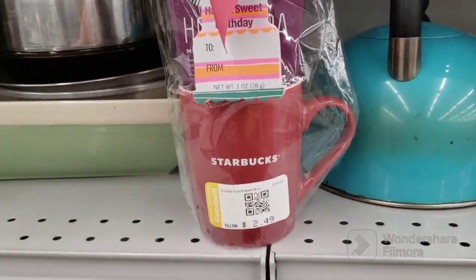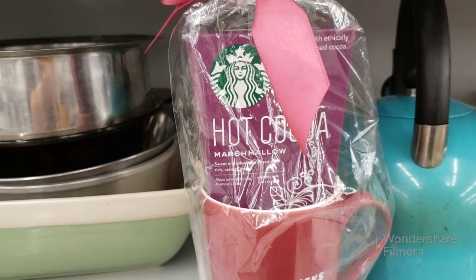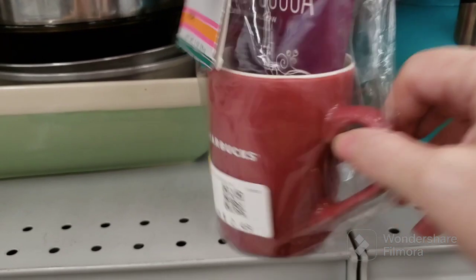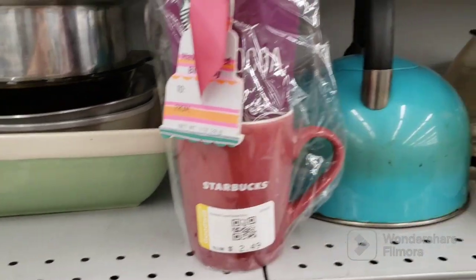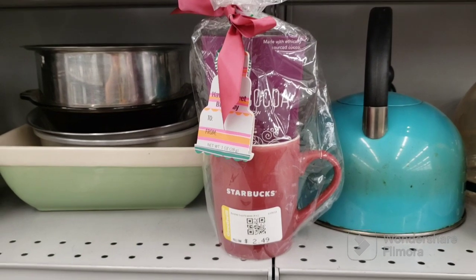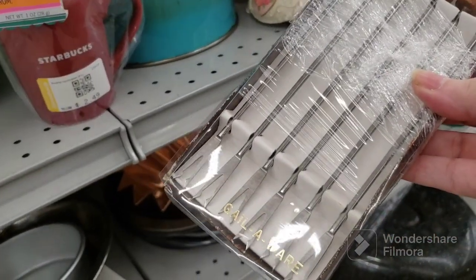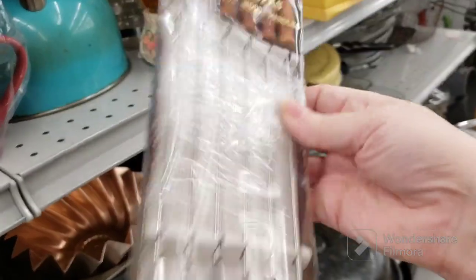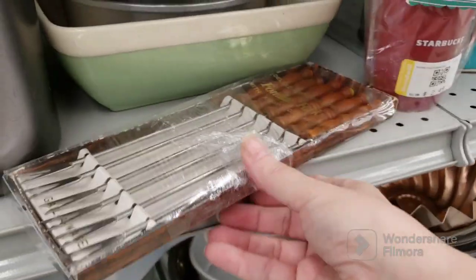Here's a Starbucks mug for $2.49 — it's a birthday pack, hot cocoa marshmallow, made with ethically sourced cocoa. But it's plain — couldn't they have made it a little more birthday-like? I'll leave that for somebody else. Here's a set of vintage fondue forks in the original package — Gale Ware — $2.09 for those.